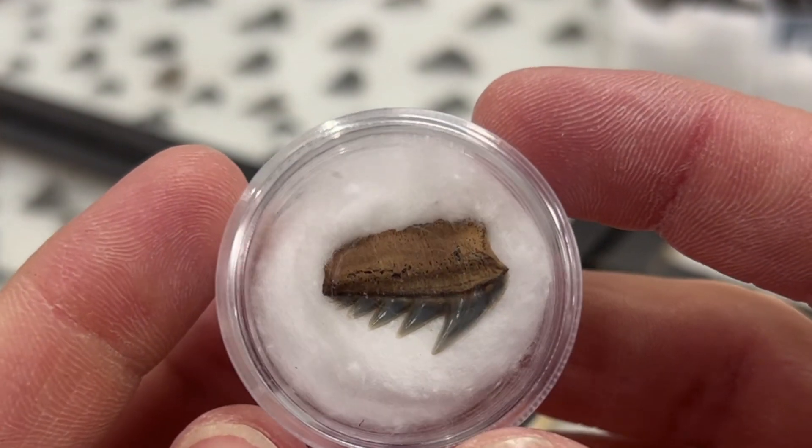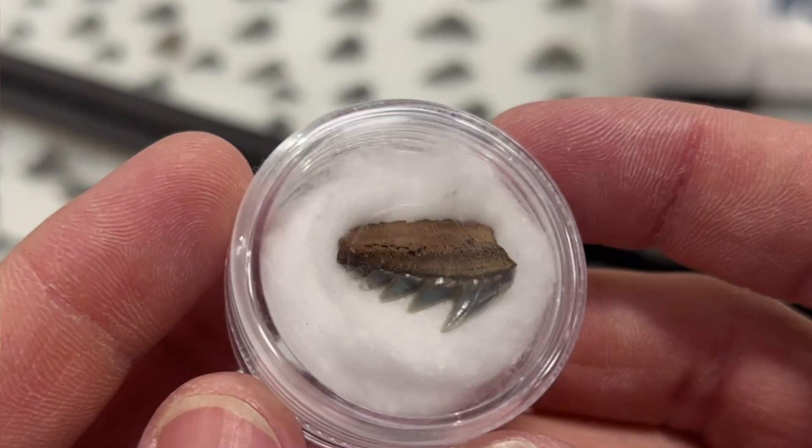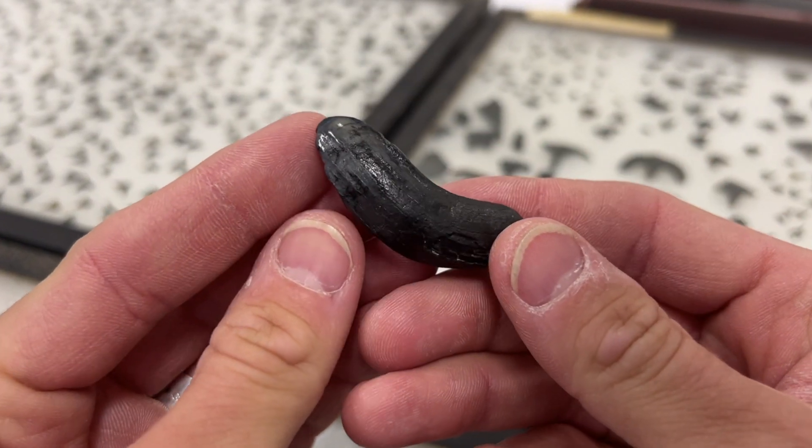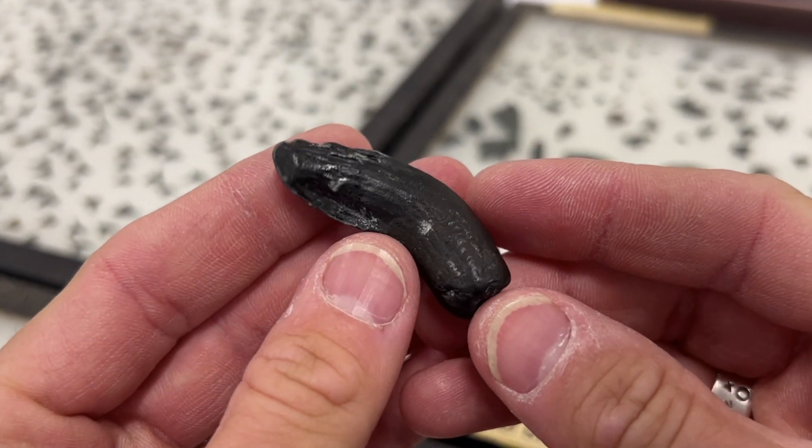And of course, I can't let this video go without showcasing this gorgeous cow shark tooth — an unusual find for South Carolina, even though it might be common in other states. The same collector also found this incredible canine from a Pleistocene camel. Did you know that we had camels here in North America during the Ice Age? Incredible!